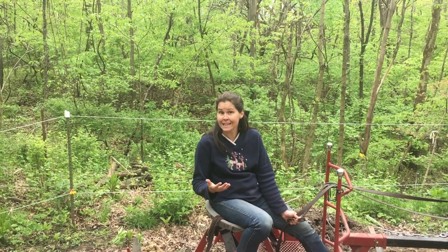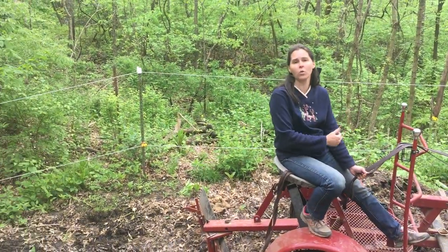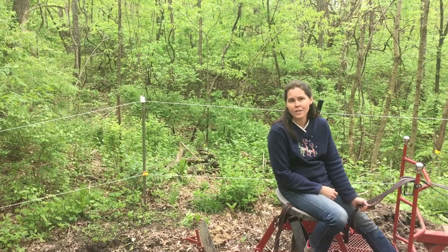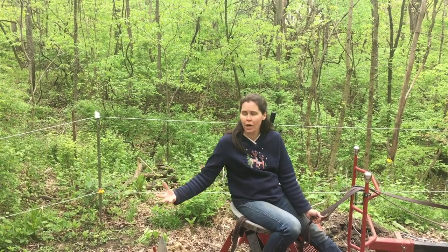Otherwise, my second option — kind of plan B — is whenever I'm scraping the track, I will simply back the horses up into that area and pull it forward out of the corner. So it maintains us throughout the year, and then we can do the bigger cleanup job whenever we have the large equipment that we borrow. It works for us and it keeps our horses busy.